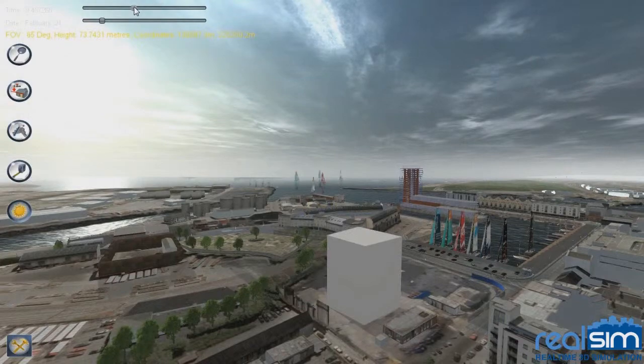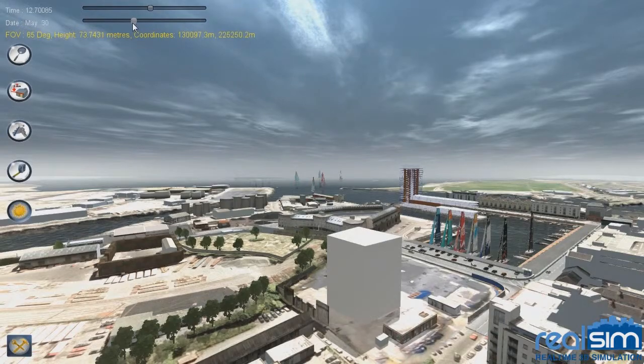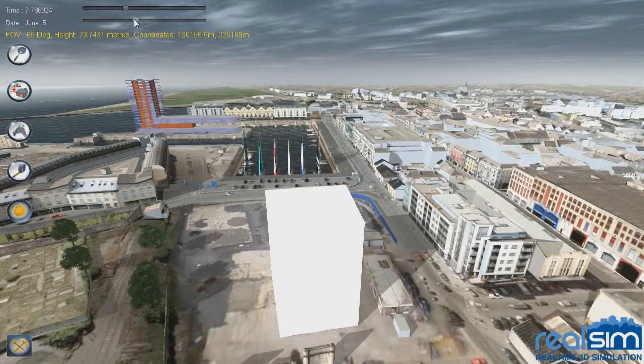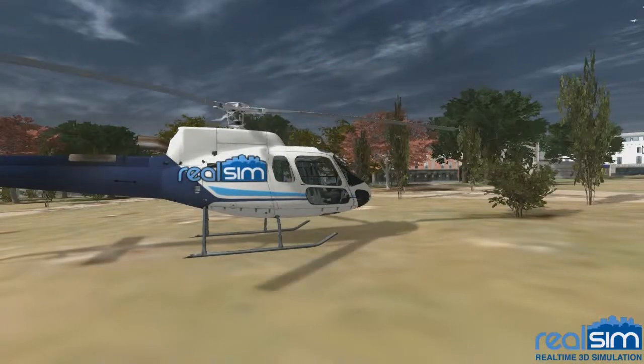Our simulations come with an accurate geographic simulated sun, so you can see the shadows cast for any time of the day and any day of the year. Shadows move dynamically with animated elements in the scene.